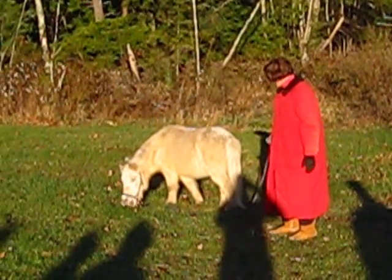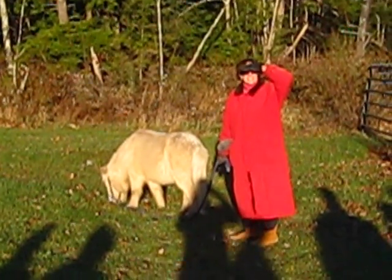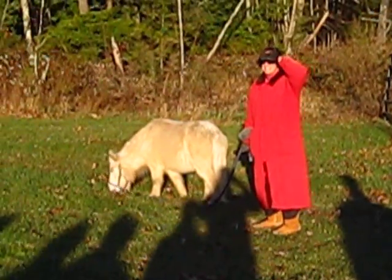He's a miniature. How long has he been with us? He came in August with two miniature stallions that you'll meet in a few minutes.